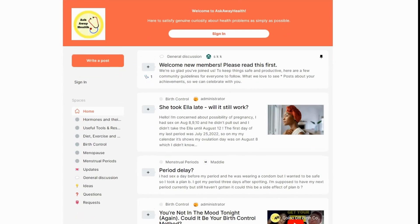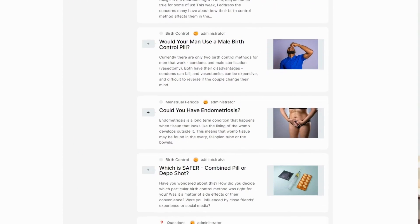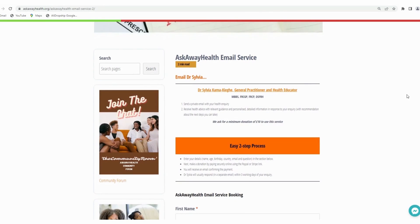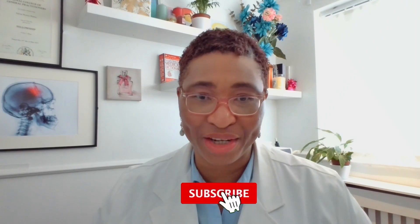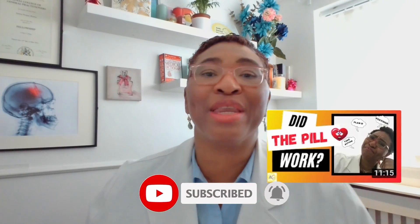Thank you for watching. You can join our community forum where we share problems like this and discuss answers, or you can use our email information service to send your question and discuss directly with me. If you found this video helpful, give it a like and subscribe to the channel. I think you'll also like this video where I explain whether the emergency pill has worked or not.